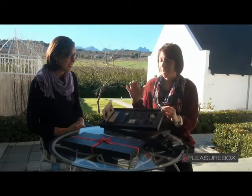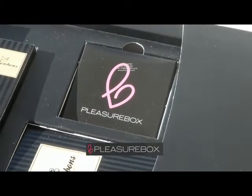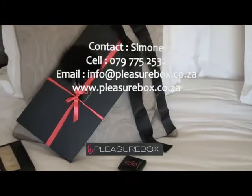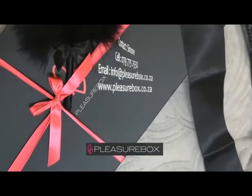And you also get a pair of Durex condoms in there, which again is all beautifully wrapped and nobody will know what's inside. We do free delivery anywhere in Cape Town. All you need to do is click on buy now and you can enjoy your box.